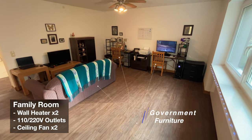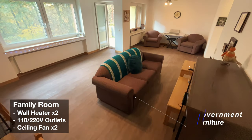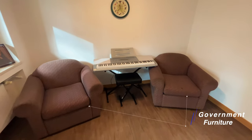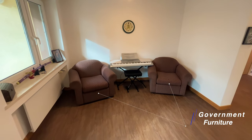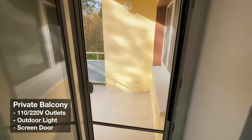Welcome to on-base housing in Grafenwoehr. This cozy little family room has plenty of space for you and your family. You can bring your own furniture or the government can provide you with their standard inventory in the meantime. I think I had that same sofa chair back in 1990. Let's head outside to your private balcony where you can enjoy autumn views of the Bavarian Forest.